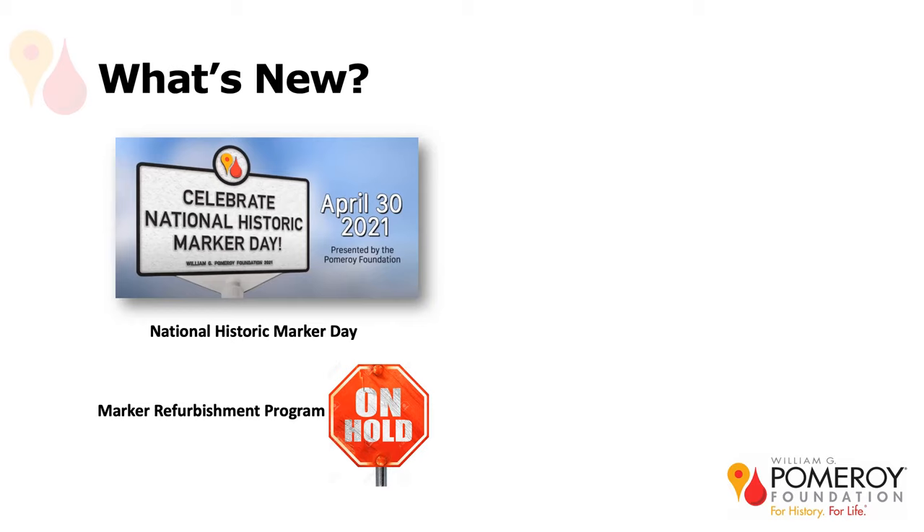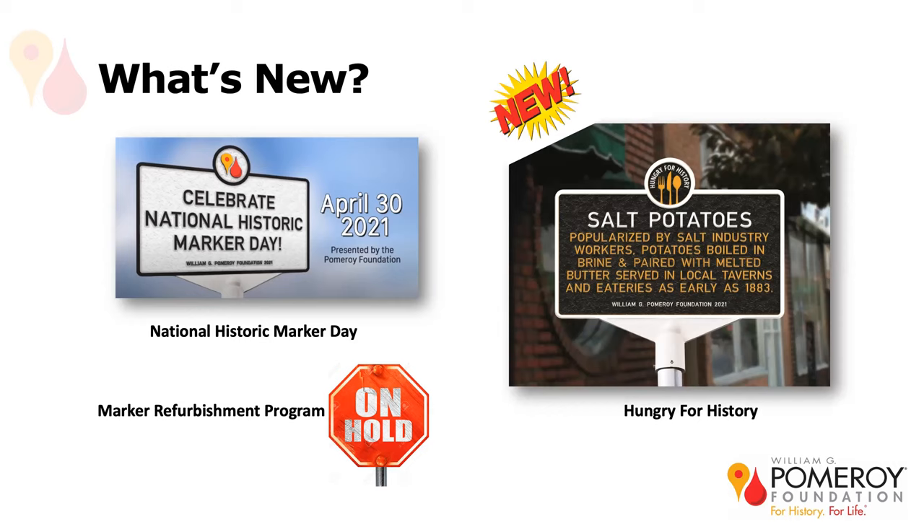We do have a new national marker program starting this summer, and you get to be the first recipients of the official announcement. It's our Hungry for History marker program, which will celebrate regional or local dishes that have existed for more than 25 years before the application date. It doesn't include brand names, so no markers for Nestlé's chocolate or Grandma Brown's baked beans. This is a mock-up of our pilot grant with the Onondaga Historical Association, celebrating salt potatoes, which will be placed at the Salt Museum at Onondaga Lake Parkway. It has its own specially designed marker and logo, and you should see press releases coming out about it soon.